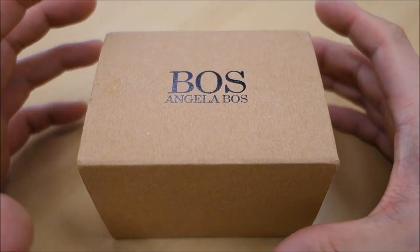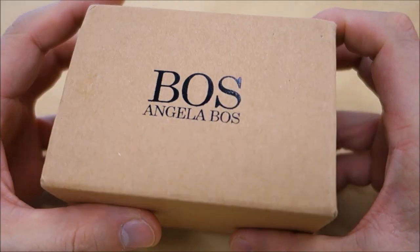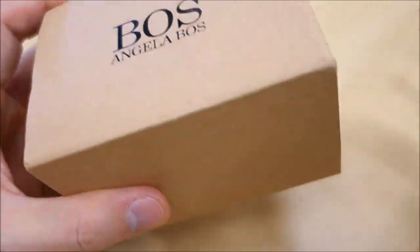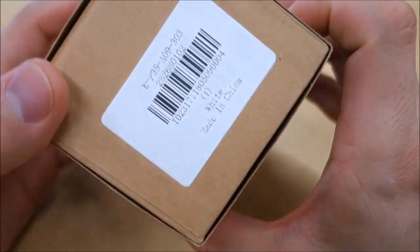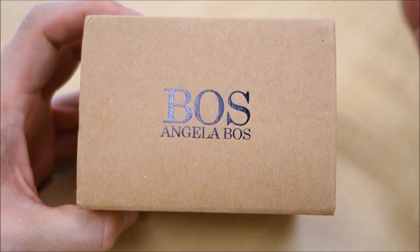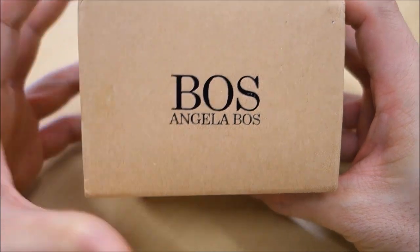G'day guys, welcome back to the channel. Today I have this piece here from none other than Boss Lady Angela. Thank you again to GearBest for making this piece available — all links below with discount codes as I find them available.